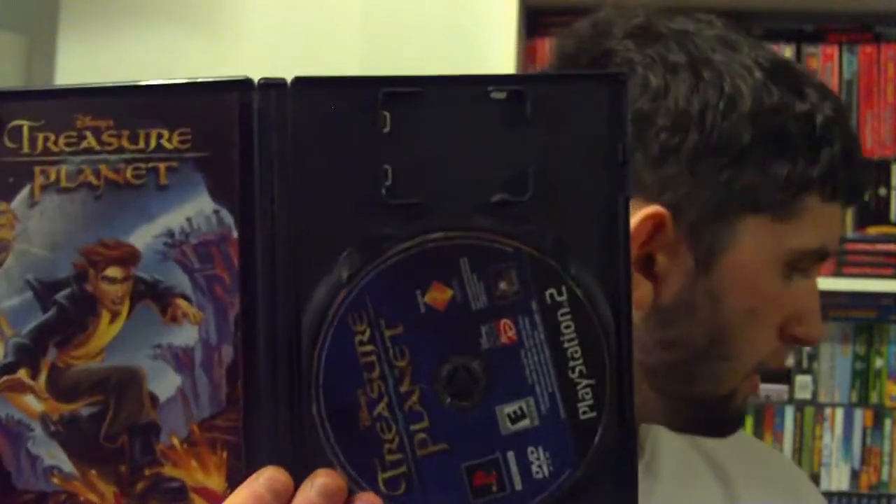Next, Treasure Planet — a Disney title. Most of them in this set were black labels, not a whole lot of Greatest Hits, which I love — it's always better to see the originals rather than re-releases.